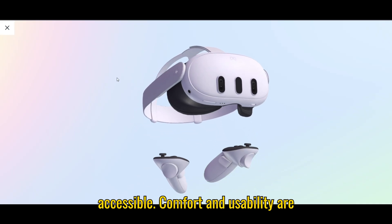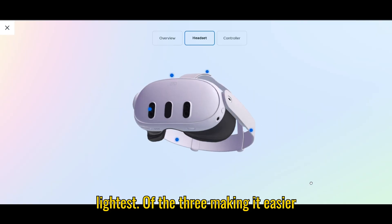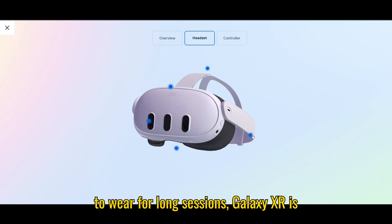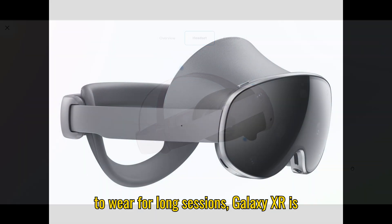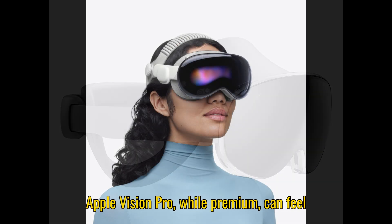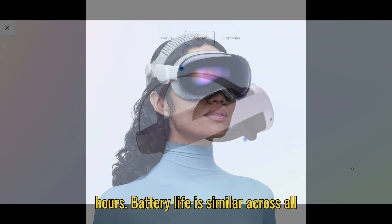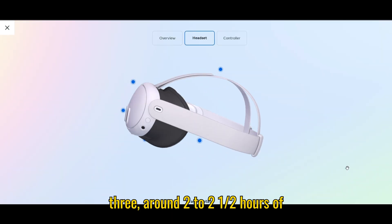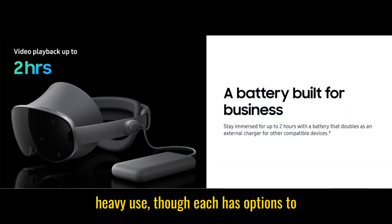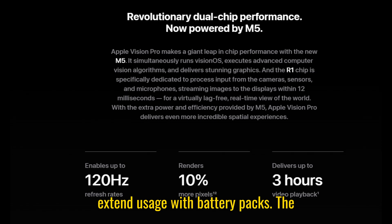Comfort and usability are important too. The Meta Quest 3 is the lightest of the three, making it easier to wear for long sessions. The Galaxy XR is comfortable but slightly heavier, and the Apple Vision Pro, while premium, can feel a bit bulky if you wear it for hours. Battery life is similar across all three — around two to two and a half hours of heavy use — though each has options to extend usage with battery packs or plug-in modes.